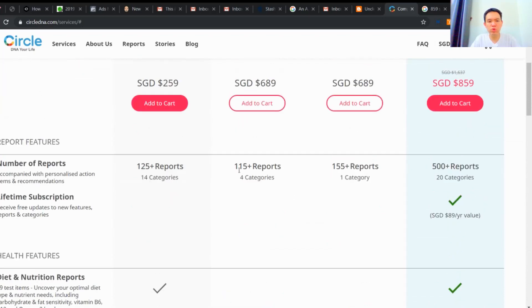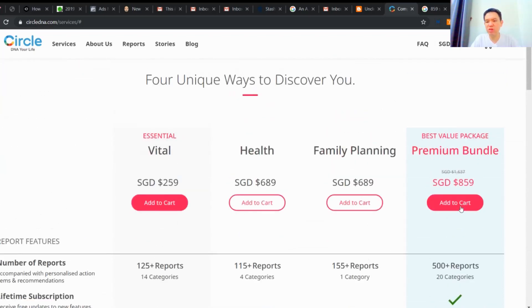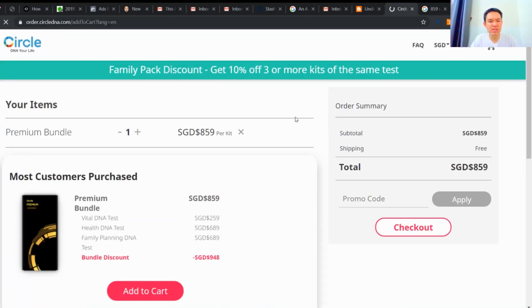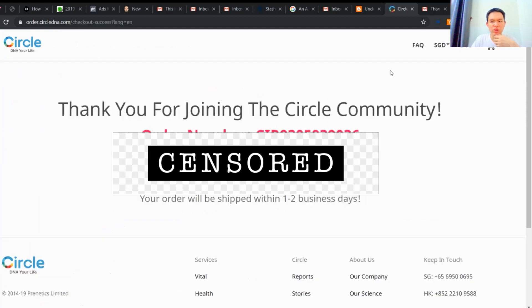So it's pretty cool to actually know this. I'm just going to add to cart and buy this. It's really good. That's how the purchase process works.